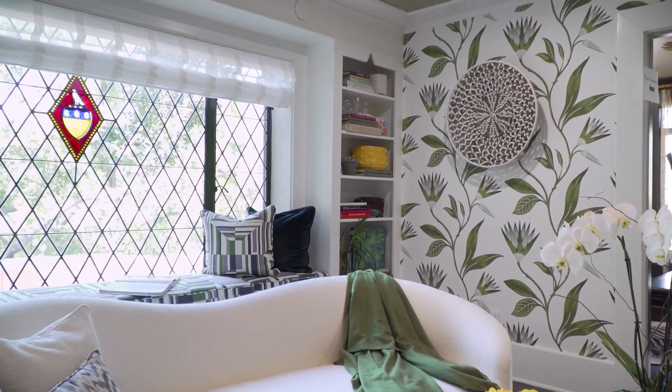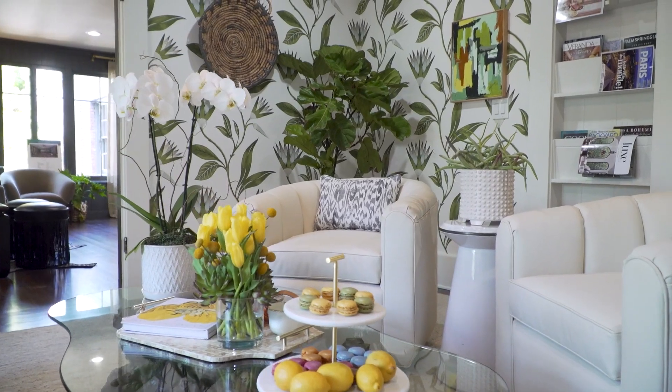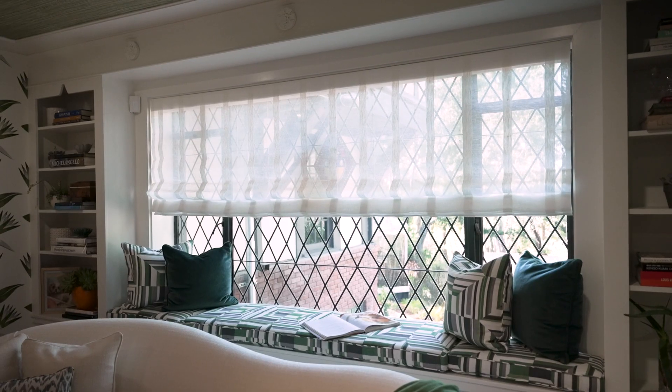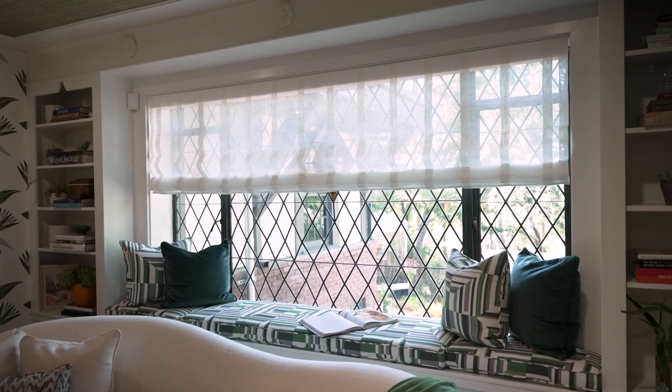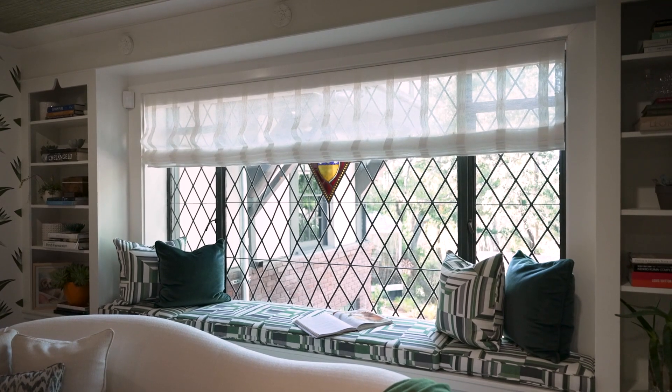My goal here was to create a sunroom, a retreat-like atmosphere. I wanted to brighten the space because the space was in flocked bordello red wall covering. It almost had a cork-like ceiling. It was just a cold space. So obviously, I wanted to lighten the space and then capture the light that is an extension of the outdoors.